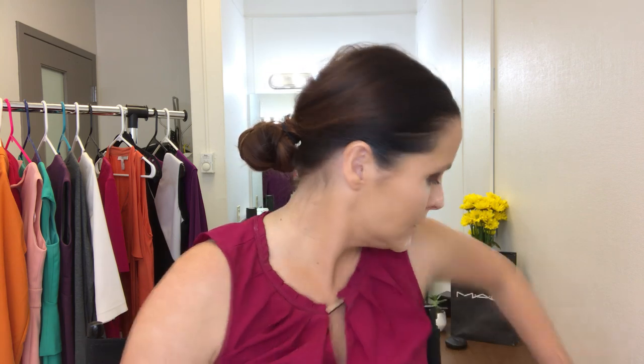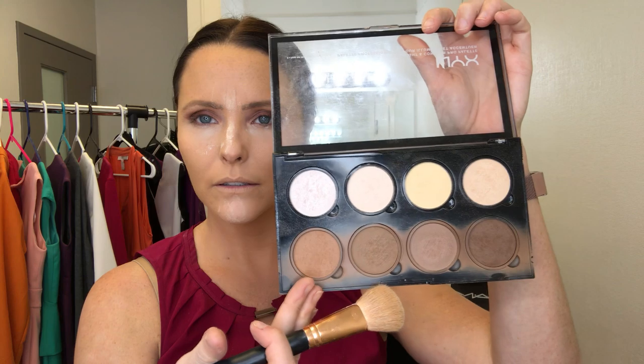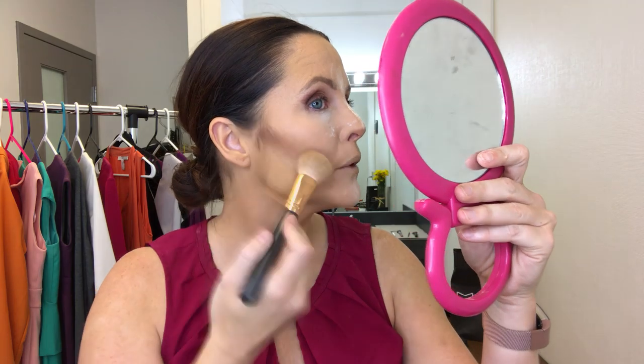Let's do some contour. My contour brush is the Morphe R10. This is my tried-and-true all-time favorite highlight and contour palette — about $25 now. It has four dark colors and four light colors; the top ones are shimmers and the bottom ones are matte — that's really important for television. I brush across all four dark shades, then apply it to the cheekbone. You can suck in a little bit to find where you're placing it — it looks really dark but I promise it's going to be okay.